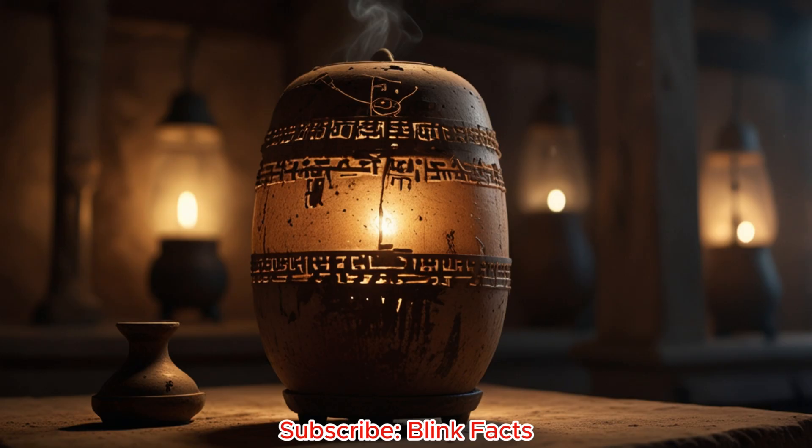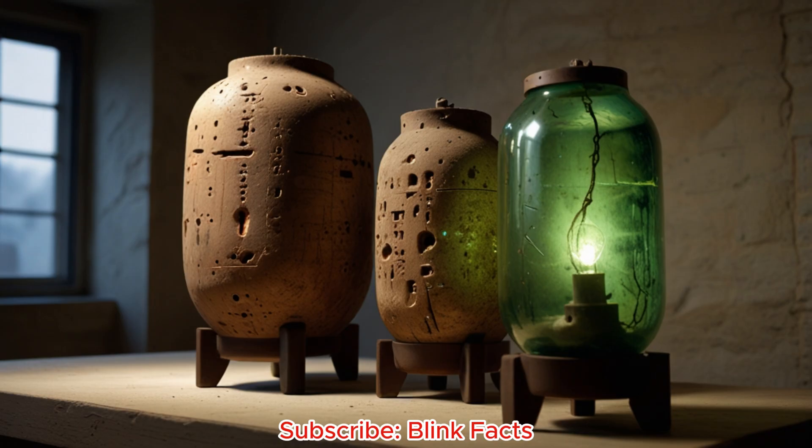The jar's mouth is sealed with asphalt, a common material in ancient times. This sealant suggests something was kept inside. Was it a liquid, perhaps acidic, like lemon juice? Experiments show that filling the battery with such a liquid creates a weak electrical current. Could this be the key to unlocking its secrets?